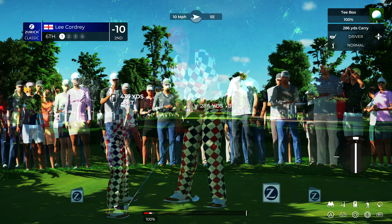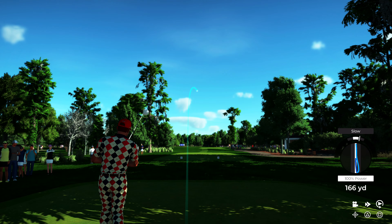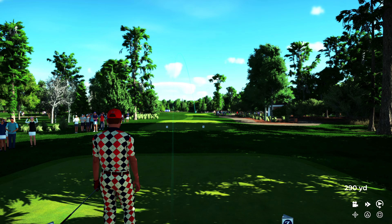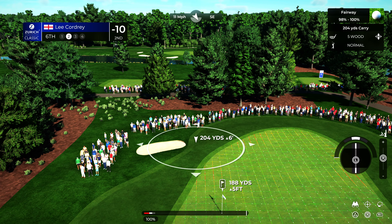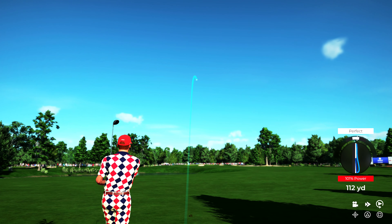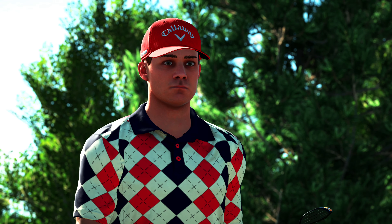We've arrived at a par four hole, and after a par at the last, a chance to signal some intent. Gotta say, just some of the best rhythm in the game. Looks like a similar approach to yesterday — unfortunately the same as yesterday. Hopefully they've put yesterday's results behind them. Going with the five wood.